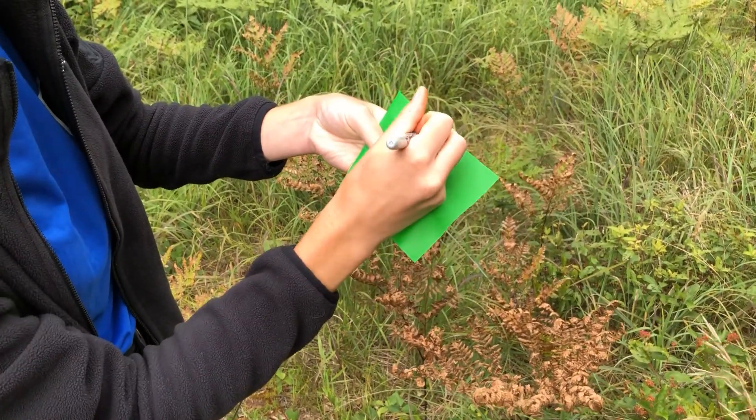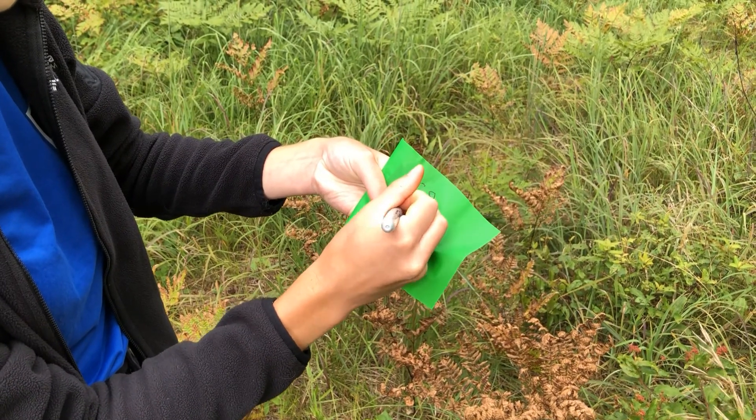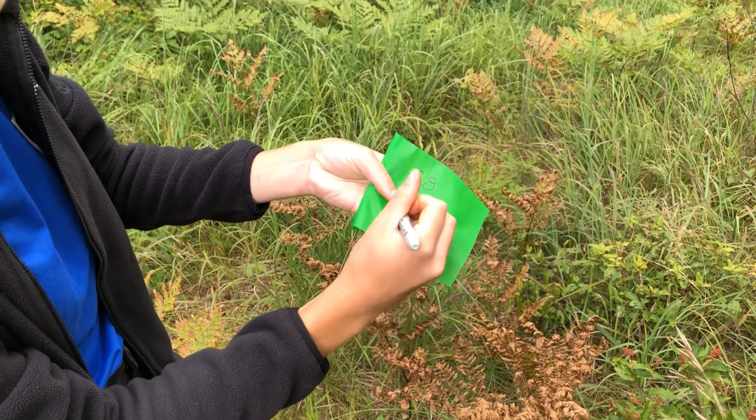I've written on this flag the plot number and which butterfly produced this larva, and then the day we're releasing it.